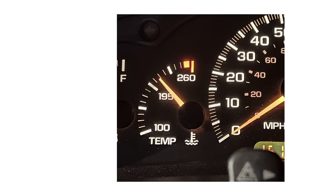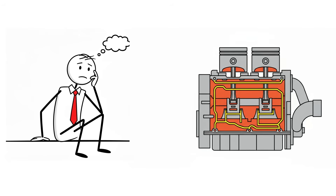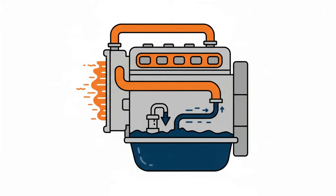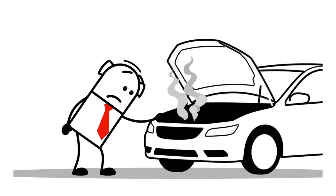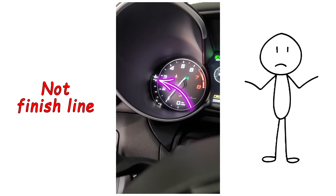The second misconception is trusting your dashboard temperature gauge. You think your engine is fully warmed when it's not — that gauge only shows coolant temperature, not oil temperature. Coolant heats much faster than oil; you might see the needle reach normal while your oil is still thick and cold. If you start driving hard just because the coolant gauge looks good, you risk your engine. Think of the coolant gauge as a halfway point, not a finish line.